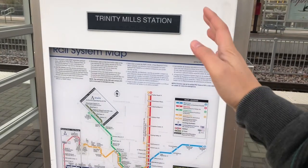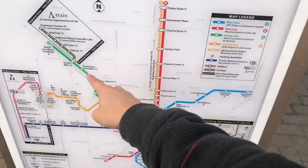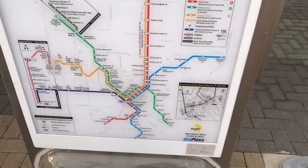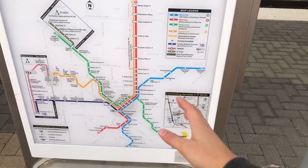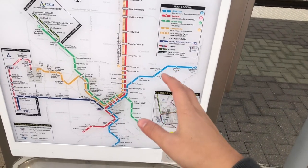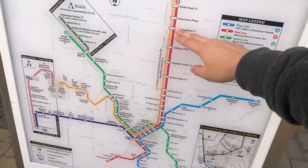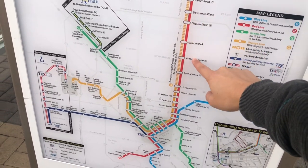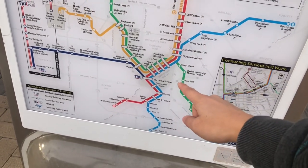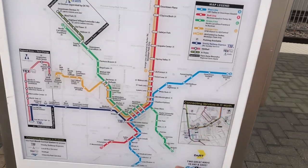Over here we have a more expanded rail map. We are in Trinity Mills, which is in the Carrollton area next to all the H-Mart stuff. This is a pretty good map because it shows things as it would on Google Maps, giving you a better idea of what's out there — like Rowlett, Garland, and then Plano all the way up here, downtown Plano, CityLine, etc. on the red line.